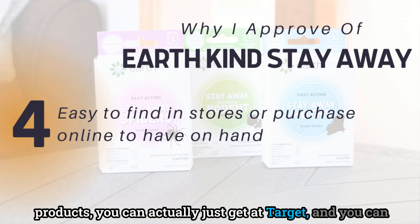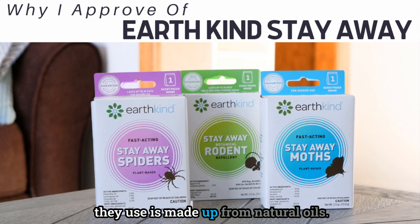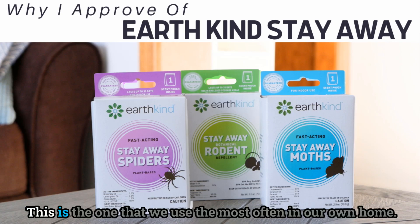Most Earth Kind products you can get at Target, on Amazon, or directly from their website. The natural bug repellent formula is made from natural oils — rosemary, lemongrass, and citronella — for spiders and insects. This is the one we use most often in our own home.